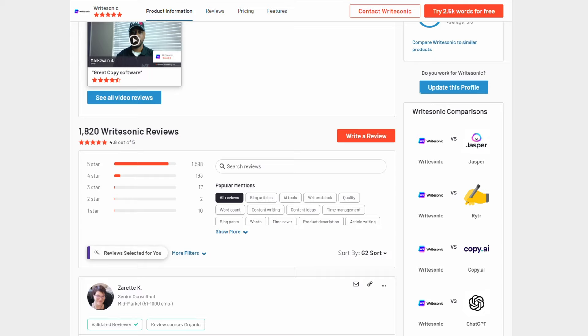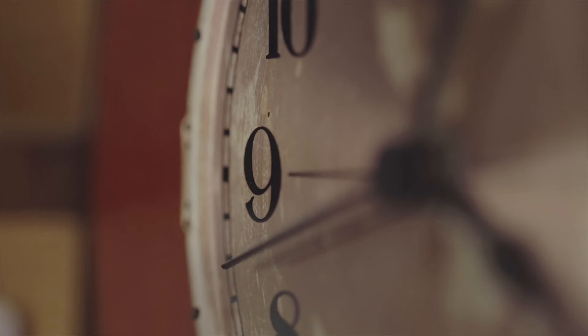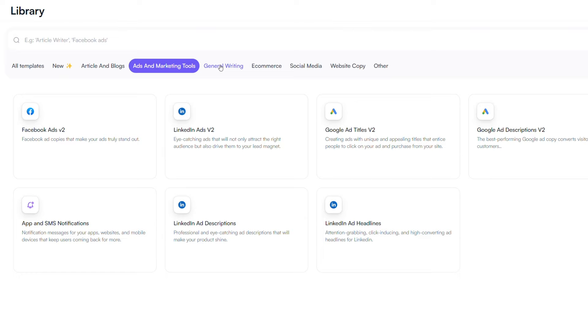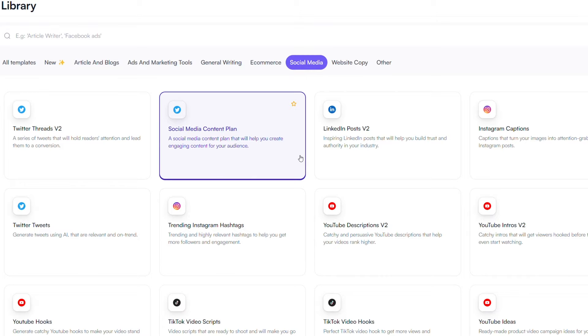According to reviews on the peer-to-peer software review site G2, WriteSonic is the easier-to-use option mainly because of its templates, and after hours of using it, we'd have to agree. Their templates work kind of like Mad Libs — you just fill in the blanks and it cranks out solid copy. WriteSonic has over 200 templates to choose from, and it can do anything from writing full-length blogs in seconds to creating a complete social media plan from start to finish.